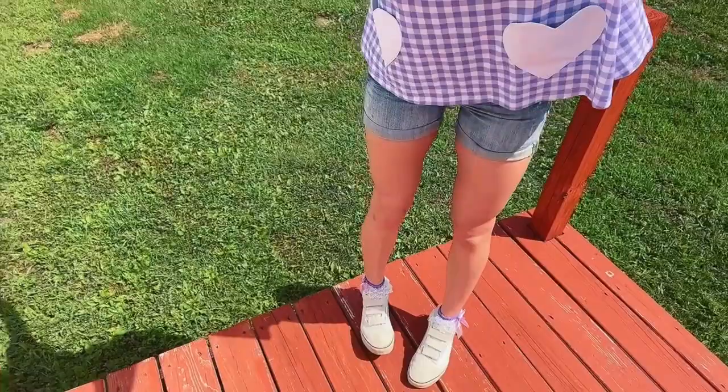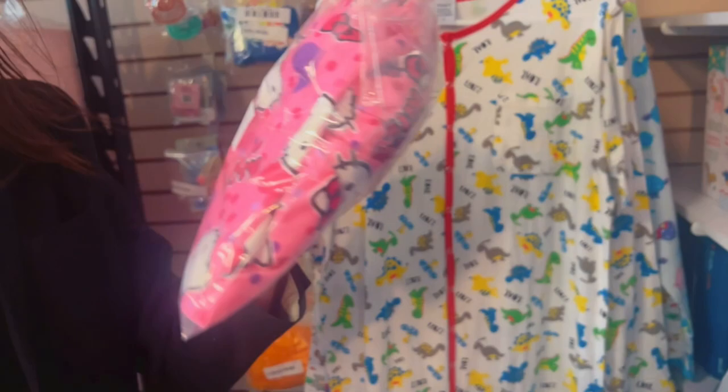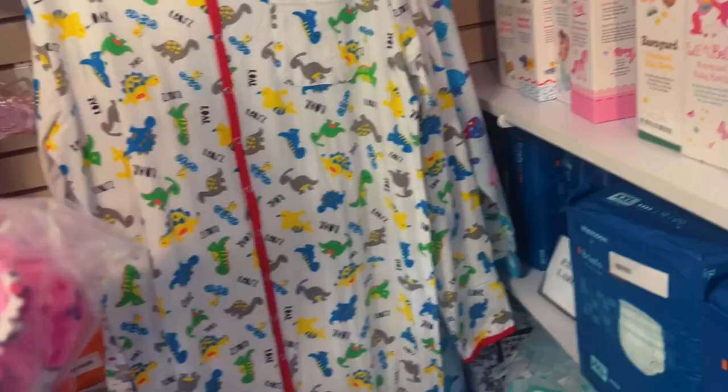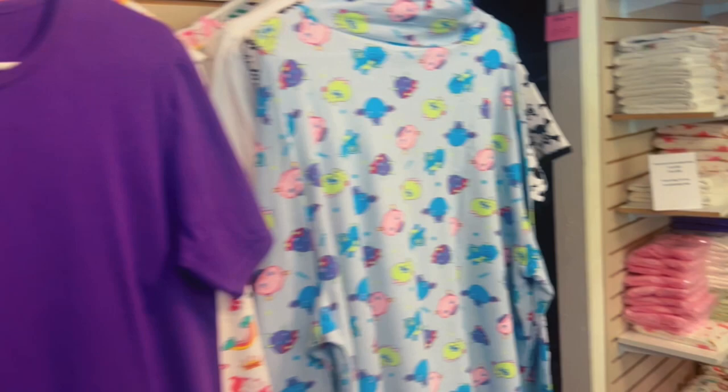Got my peekaboo dress, some shorts, and my velcros. Oh what is that? Oh my god, those are like the things that go over the tabbies. Oh my gosh, so many — funny, those are pink Mega Max!